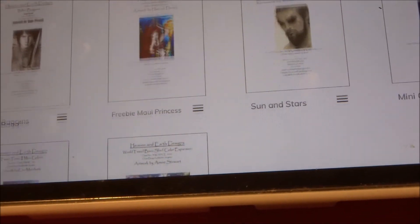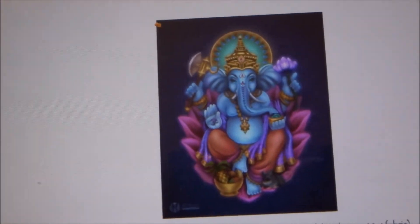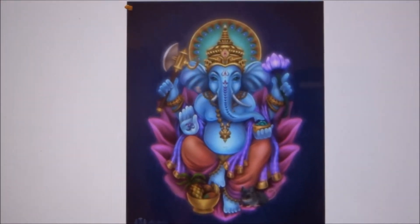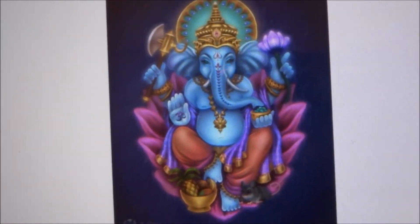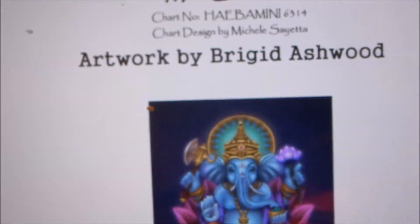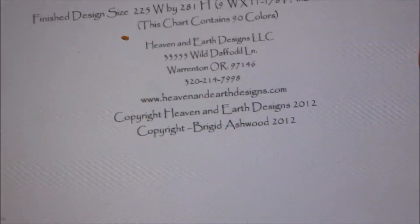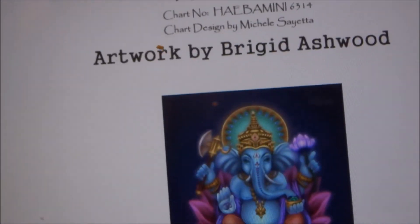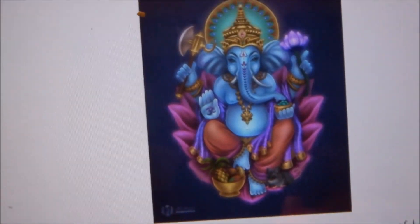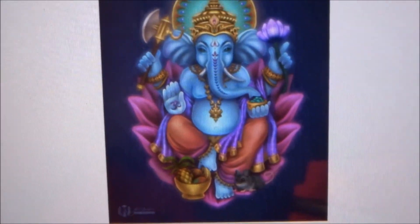The next one I bought was Mini Ganesha. I always wanted to try a Mini but I was afraid to do it. Someone told me you have to take a chance, so I decided to do this one as a Mini. Mini Ganesha by Bridget Aswood, with 19 colors. I know the detail won't be as much as a full version, but I wanted to try and I love this piece.